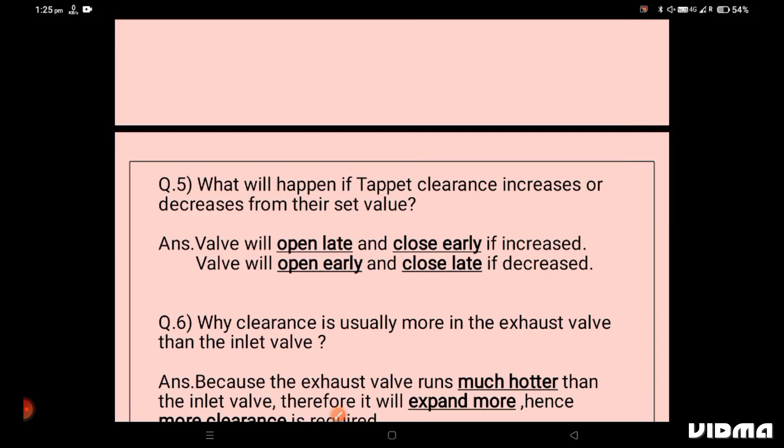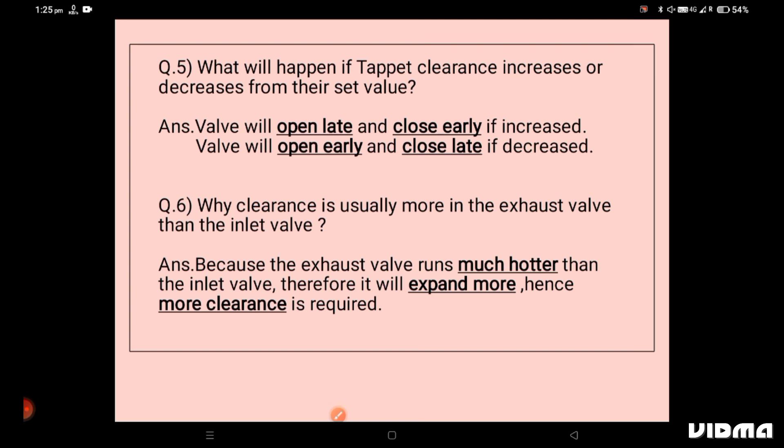Our last question is: why is the clearance usually more in the exhaust valve than in the inlet valve? Because the exhaust valve runs much hotter than the inlet valve. Therefore, the chances of expansion in the metal of the exhaust valve are more compared to the inlet valve, and that is why we keep the clearance in the exhaust valve more.